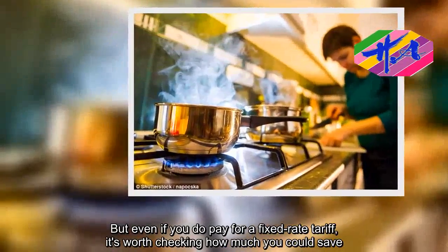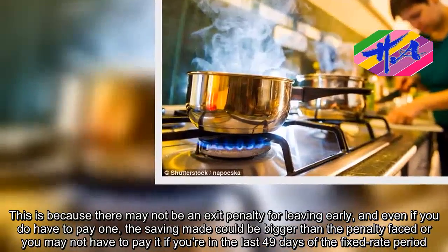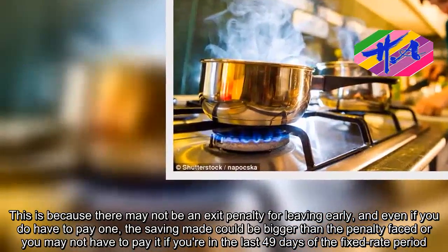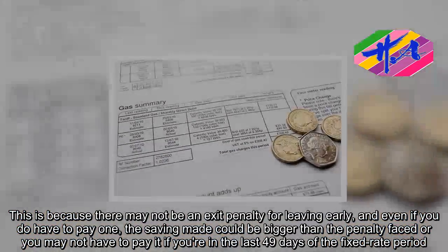This is because there may not be an exit penalty for leaving early, and even if you do have to pay one, the saving made could be bigger than the penalty faced. Or you may not have to pay it if you're in the last 49 days of the fixed-rate period.